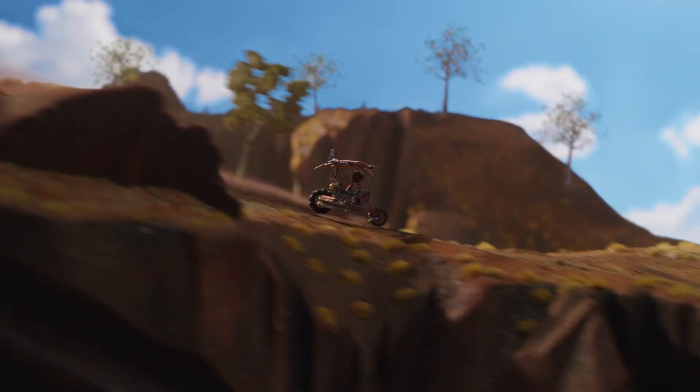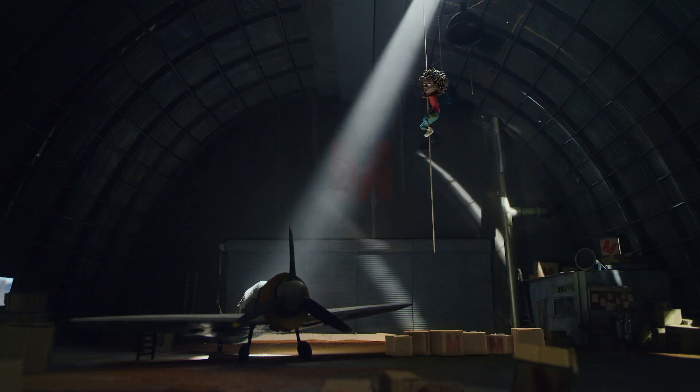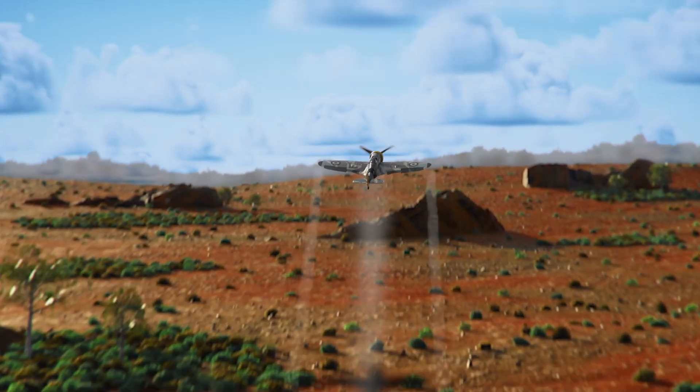From the emu-trodden red dirt of the Australian outback, Jolly Jones dreams of reaching the star-studded emu in the sky.